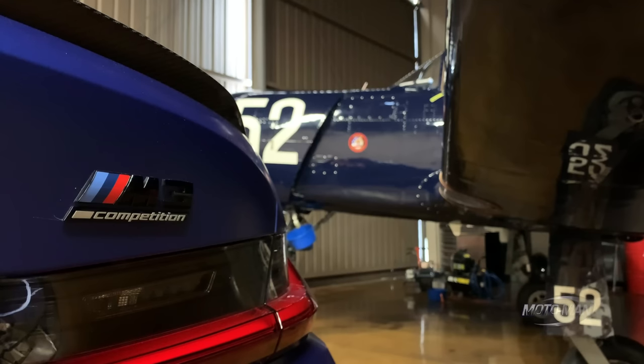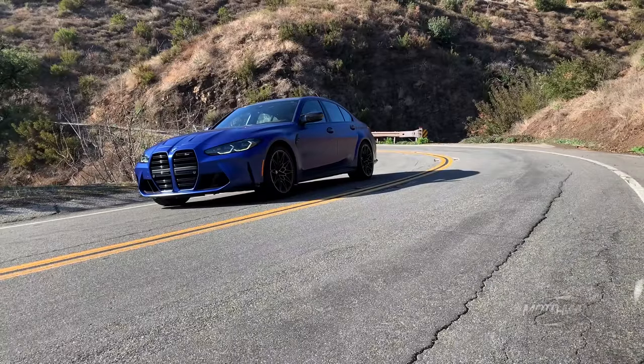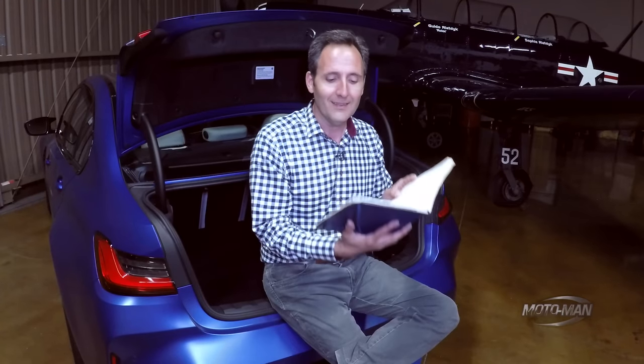It is time to play the options game with today's contestant — arguably one of the most important cars on the planet. The 2021 BMW M3 has a base price of $69,900.